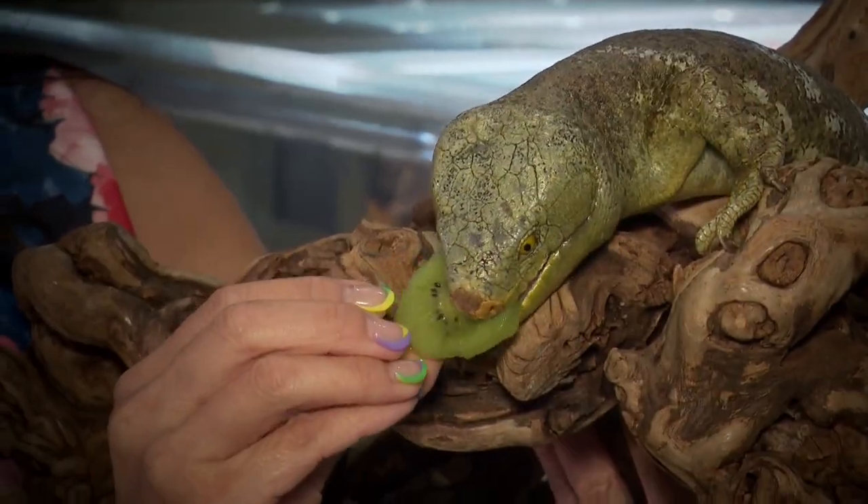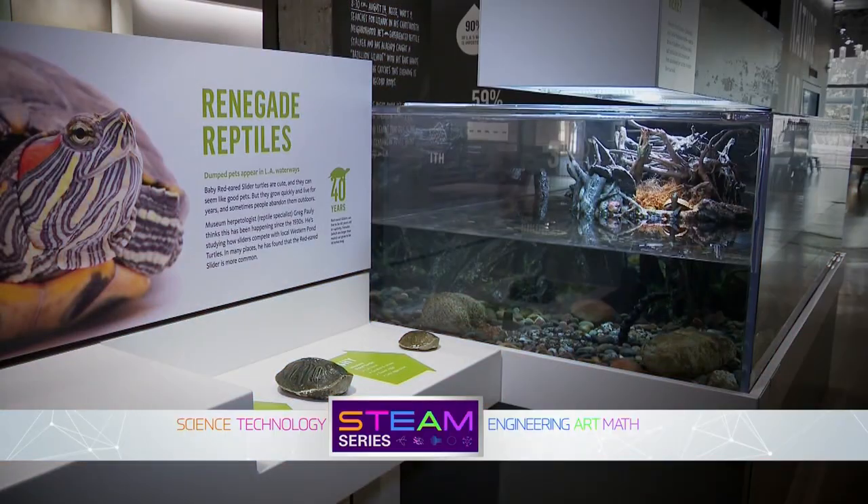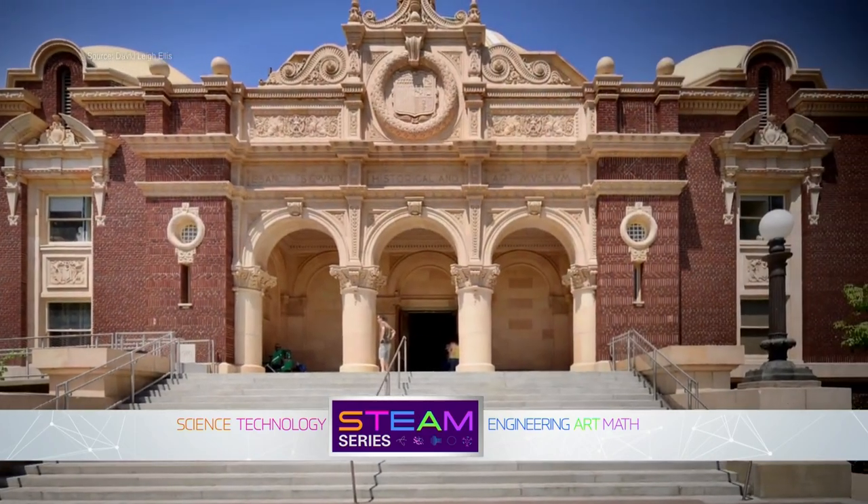A skink named Sweetums — so cute — and a pair of wide-eyed newts. Both are part of the world-class collection at LA's Natural History Museum.